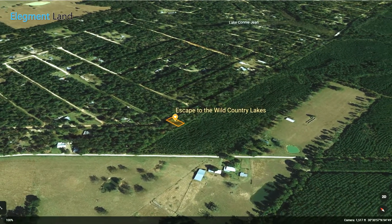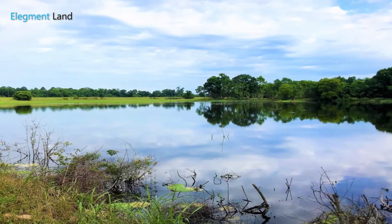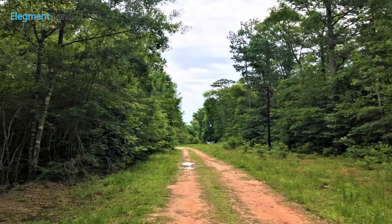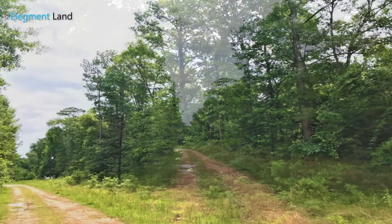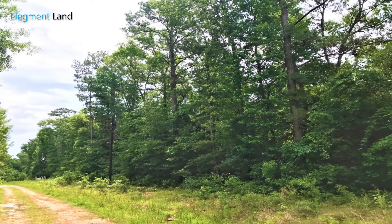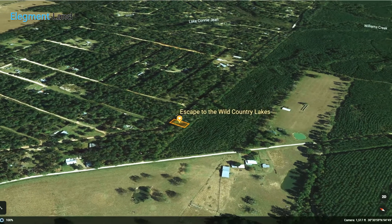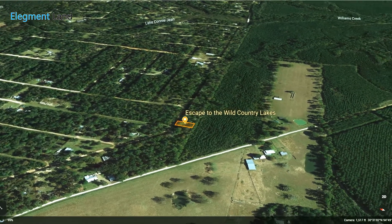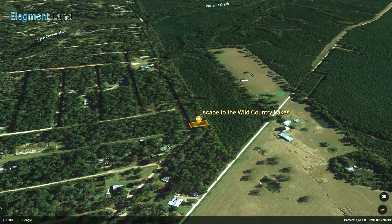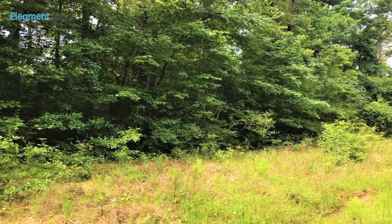The opportunity to own a beautiful, quiet, unrestricted plot of land between Munson Lake and Lake Conigene is now available. With power, water, phone, and internet, you'll never want to leave this quaint community in Polk, Texas. This stunning 6,250 square foot getaway is only one hour away from major cities and less than 20 minutes away from Walmart. Let's check out the surrounding area and learn some details about this beautiful plot of land.